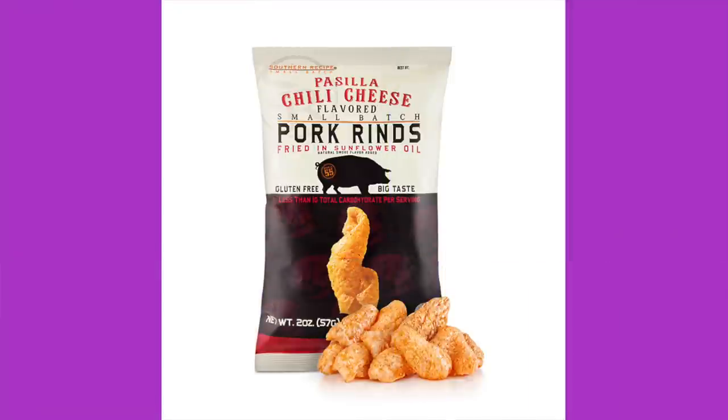Next we've got Southern Recipe small batch Pasilla cheese fries pork rinds. Right at the top it says fried in sunflower oil — we don't need that; they're pig fat, fry them in the pig fat. Ingredients: pork rinds, sunflower oil, whey, spices including Pasilla chili peppers, salt, cheddar cheese powder, milk, cheese cultures, enzymes, whey, buttermilk, disodium phosphate, annatto extract, onion powder, sugar, tomato powder, natural flavors including smoke flavor, garlic powder, yeast extract, extractives of paprika, and dehydrated parsley. I'm interested in the flavor. $3.29.